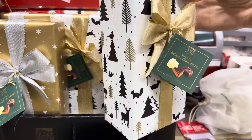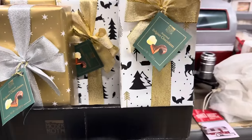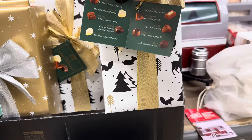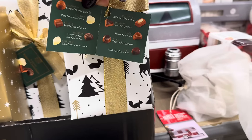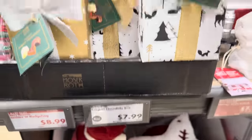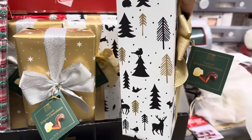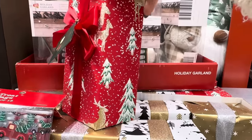Belgian chocolate box — if you need a really cute little gift, check out the wrapping on that one. These are Belgian chocolates; you can't go wrong. We've got caramel, pistachio, vanilla, orange, strawberry, milk chocolate, hazelnut, ganache, coffee infused, and dark chocolate for $7.99. I like the star one, but I'm particularly fond of the black and gold and white. There's even red with Christmas trees, which is adorable.